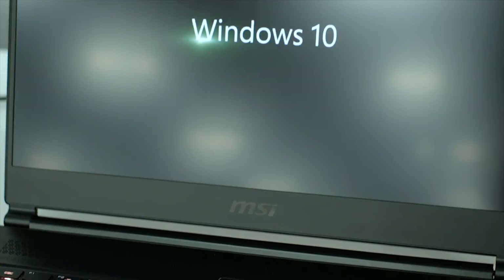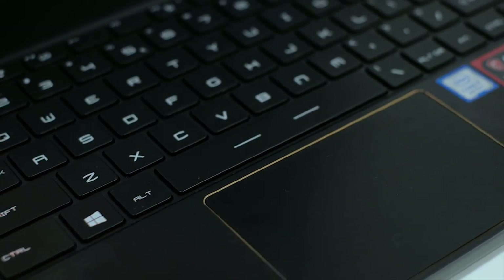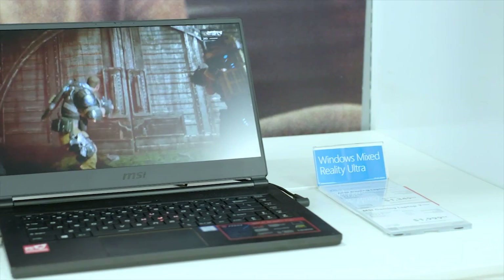The third computer is the MSI GS65 Stealth Thin — a great alternative to the Dell XPS 15 or MacBook Pro at a more affordable price. It doesn't have the all-aluminum chassis, but it still has great build quality. It comes with 32 gigs of RAM, a GTX 1070 GPU — great for motion design and video editing — 512 gigs of SSD, and an i7 processor. It has good port options, though it's not a 4K screen, which is part of why it's more affordable.